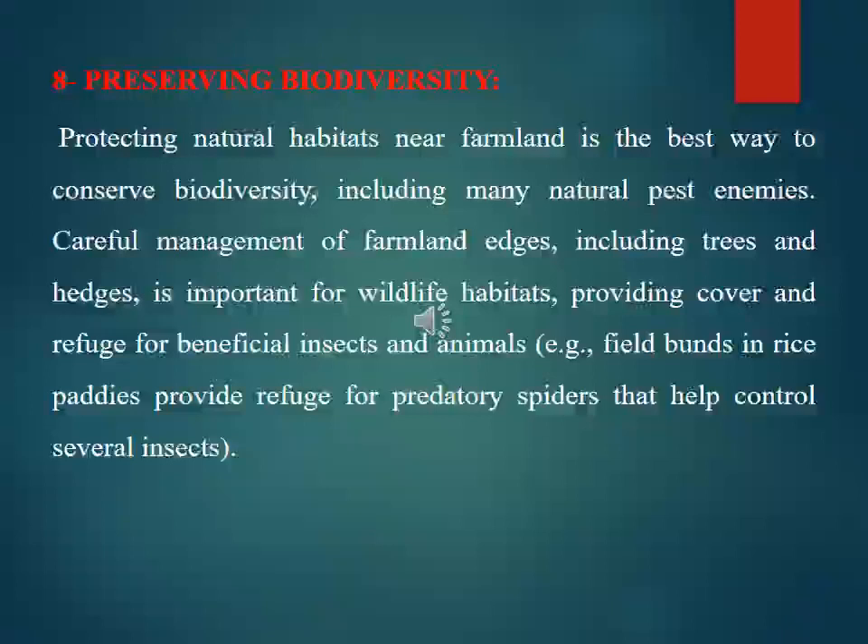Preserving biodiversity is another prevention strategy. Protecting natural habitats near farmland is the best way to conserve biodiversity, including many natural pest predators. Careful management of farmland edges, including trees and hedges, is important for wildlife habitats and provides cover and refuge for beneficial insects and animals. For example, field bunds in rice paddies provide refuge for predatory spiders that help control several insect pests.